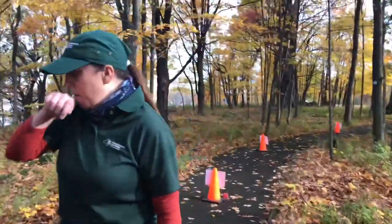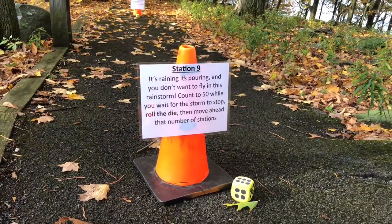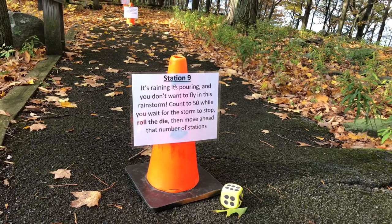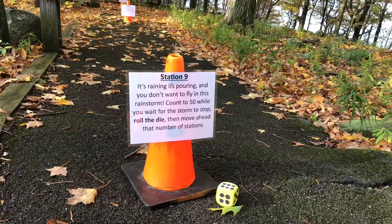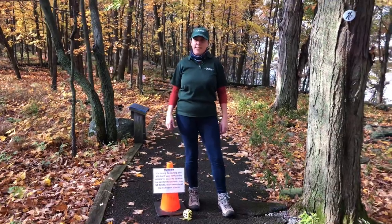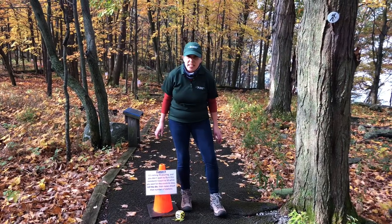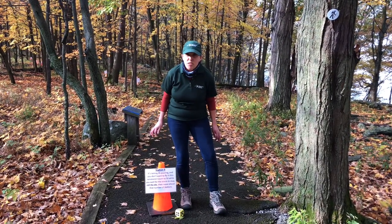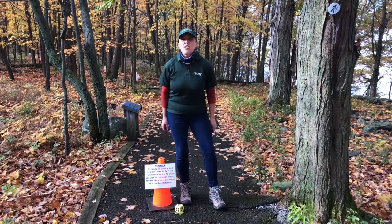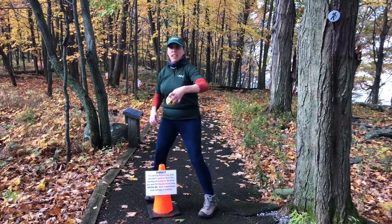It's raining, it's pouring, and you don't want to fly in this rainstorm. Count to 50 while you wait for the storm to stop, then roll the die and move ahead that number of stations. We're going to count really, really super fast: 1, 2, 3... 50.